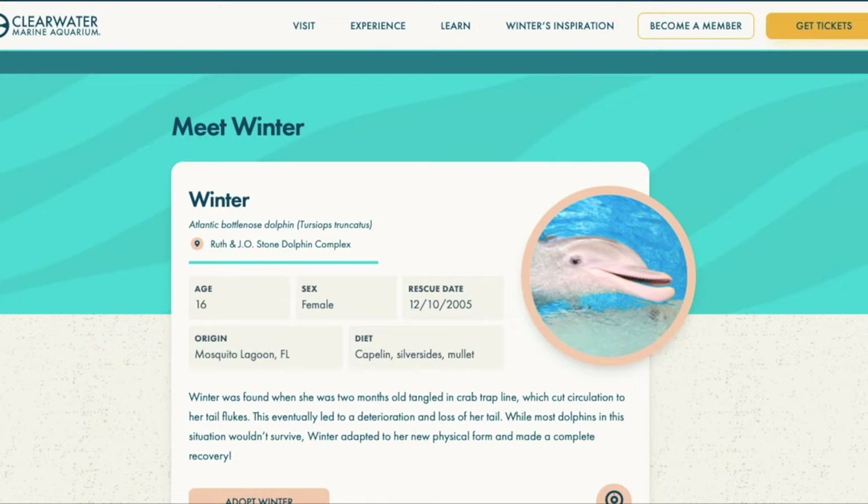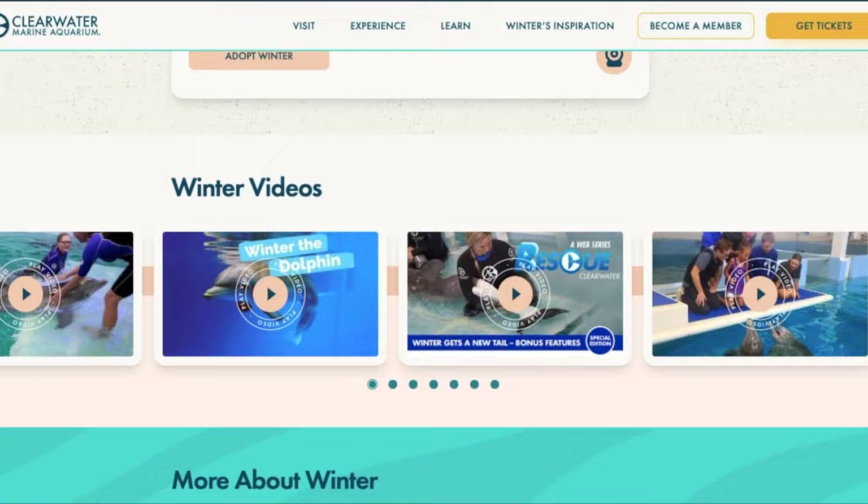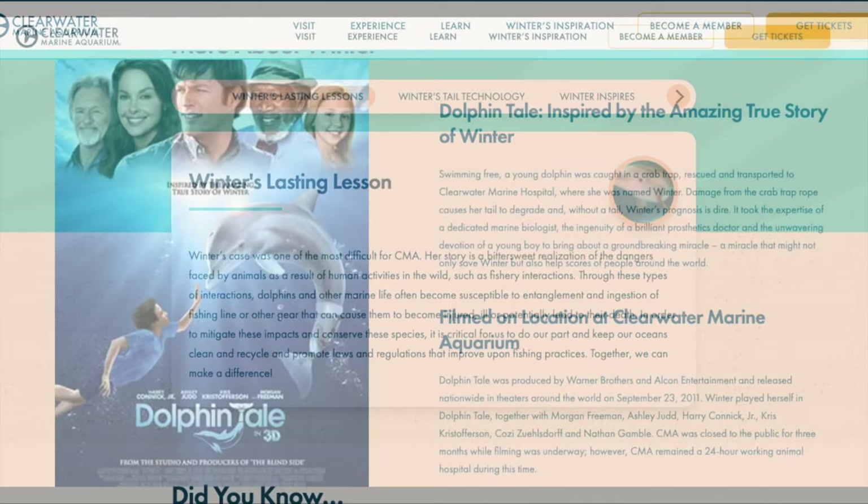Clearwater Marine Aquarium is also home to Winter, a famous bottlenose dolphin who was rescued in December 2005 and now swims with a prosthetic tail. She is the star of the popular Dolphin Tale movies.